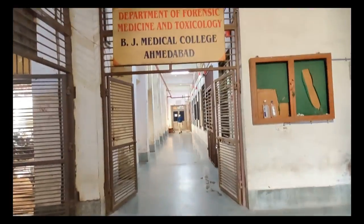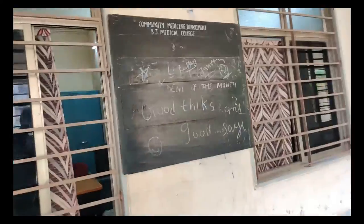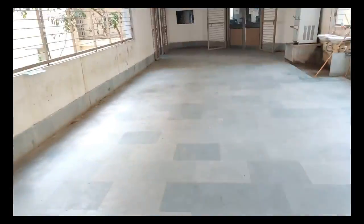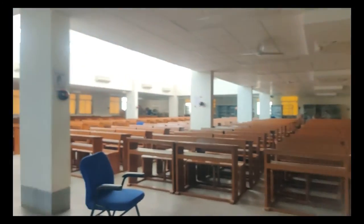On the left side we have the department of forensic medicine. On the right side in the lobby we have the department of PSM. This right here is the PSM department's entry point. Moving forward and turning to the right, these steps lead to the Kasati Bhavan — that is the examination hall of BJMC. It is pretty big and can accommodate a lot of people.